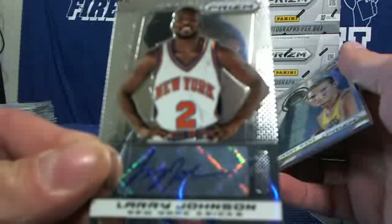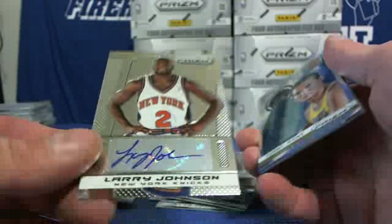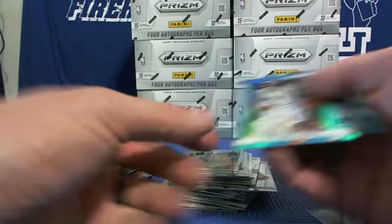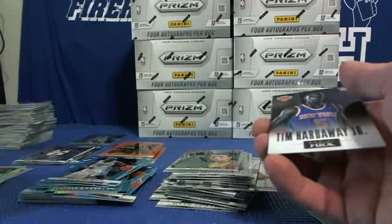Larry Johnson for the Knicks! Geez Louise — the Knicks rolled out: Larry Johnson, Tim Hardaway Jr., and Kenyon Martin in the first box. Jerry West, Ty Lawson Nuggets blue, and Chauncey Parsons Brilliance blue.